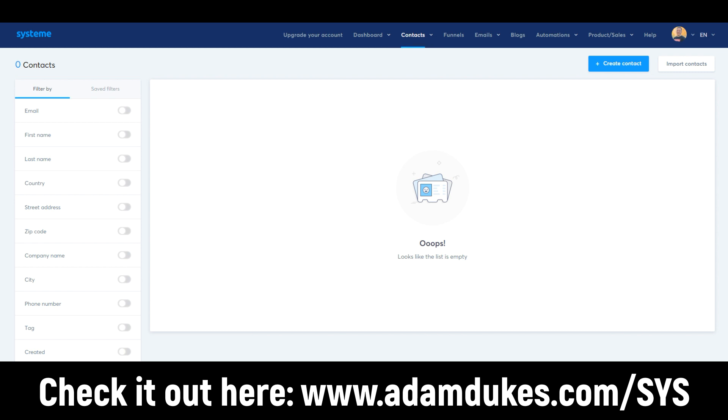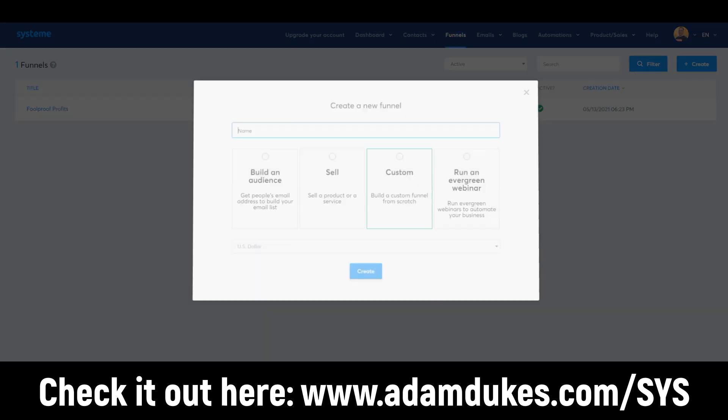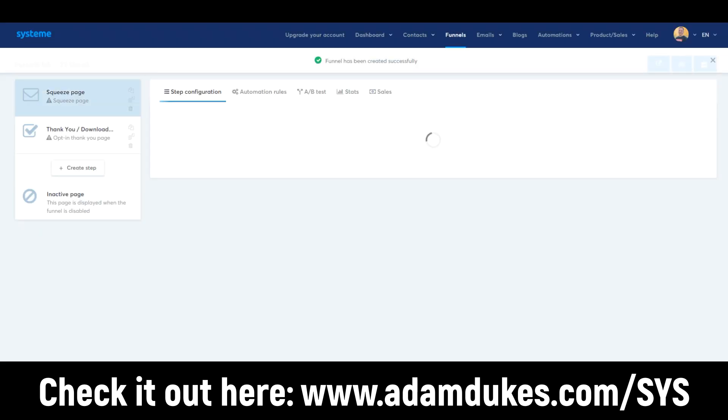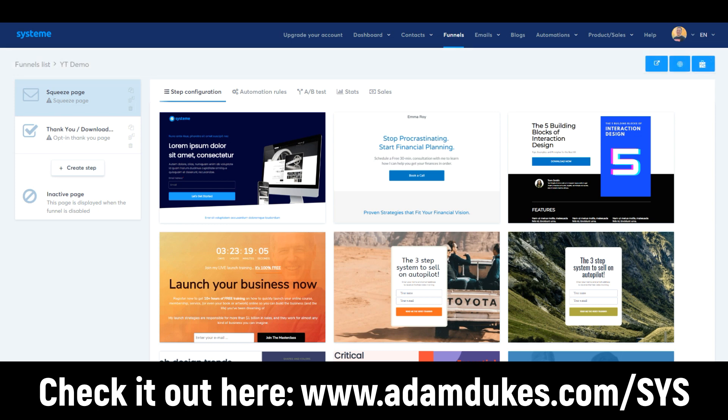I have a tag I added a couple days ago — Master list — and you can see how many subscribed today, yesterday, the total, and total unsubscribed. Here is the funnel builder. You click create on the right-hand side, name your funnel — say YouTube demo — and you can build an audience, sell, custom, or run an evergreen webinar. We're just going to build an audience with a simple two-step funnel: a landing page and a thank you page.